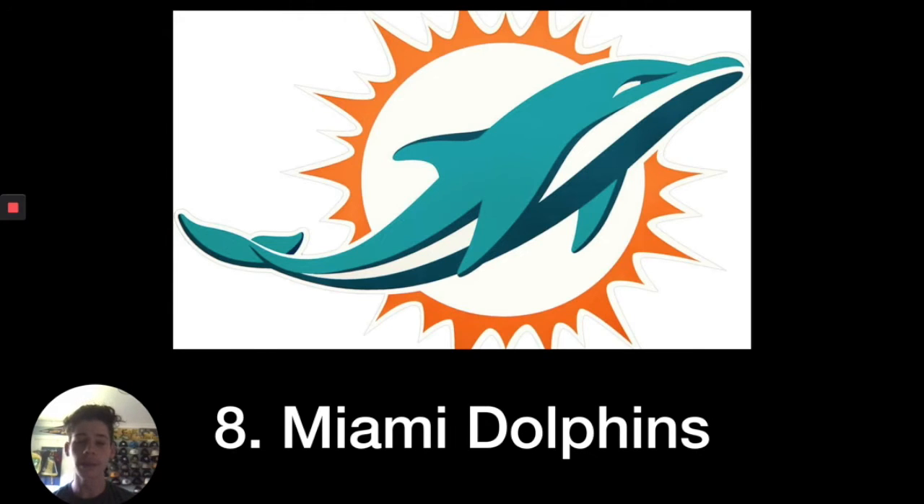Number eight, I put the Miami Dolphins. Originally I liked the old logo they had with the dolphin wearing the helmet, but this one is good as well. The color combination of teal and orange is really, really nice, and I think it captures the Miami vibe pretty well — the sun especially.